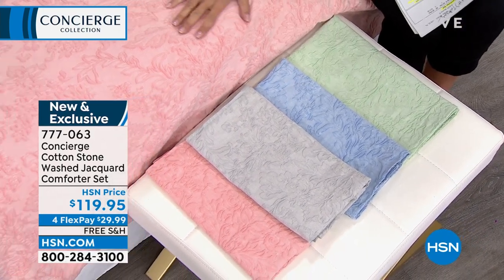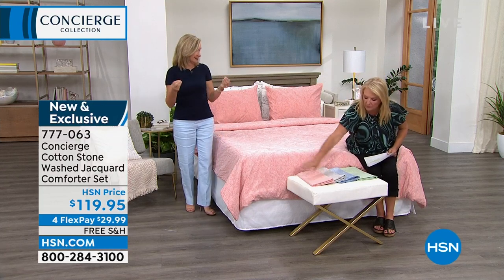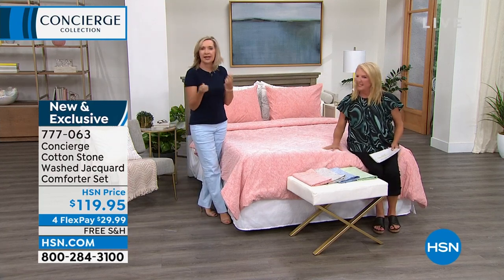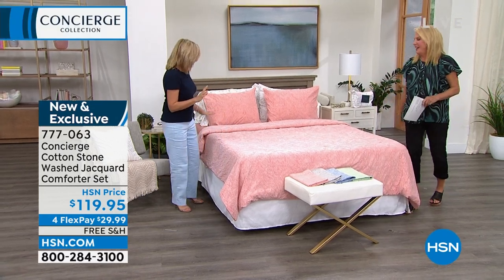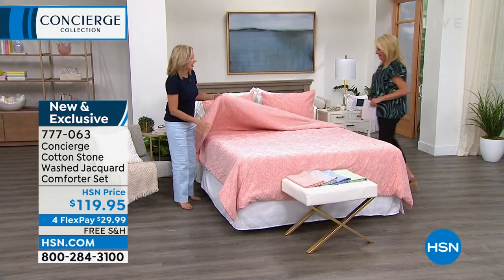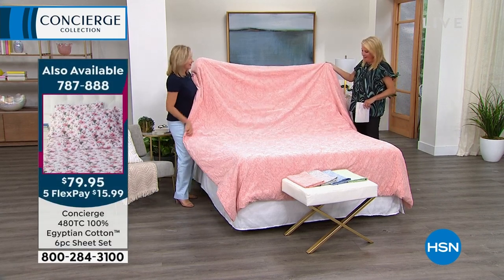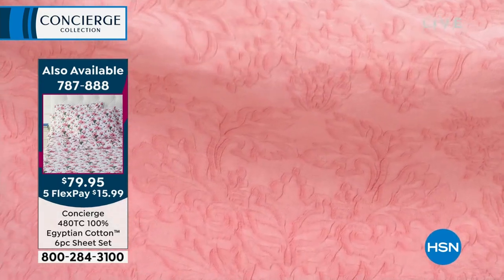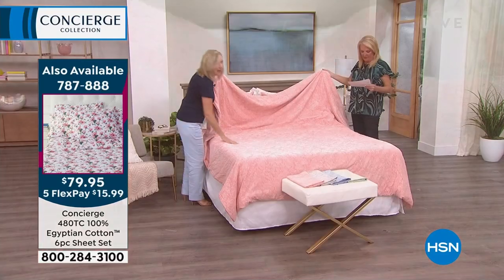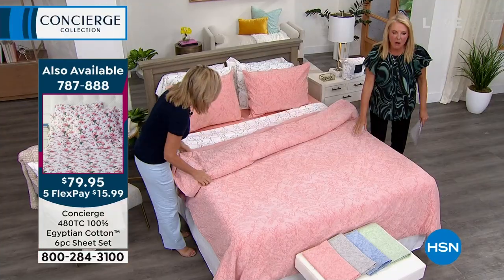When you think of Jacquard, you think fancy — you think of that Italian brocade, a little too much for nowadays. So what we did is we made it in cotton and then we stonewashed it. That gives Jacquard a casual, lived-in, cozy vibe. The Jacquard gives you that overall pattern, but it's not printed on — it's actually embedded in the fabric. It's like embossed.